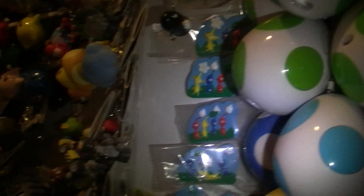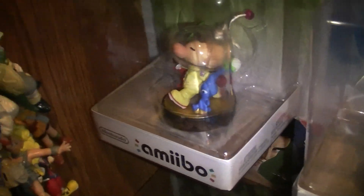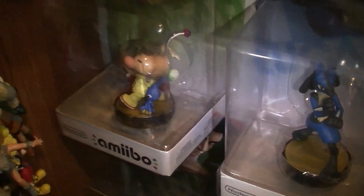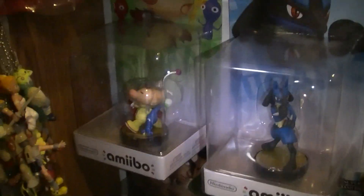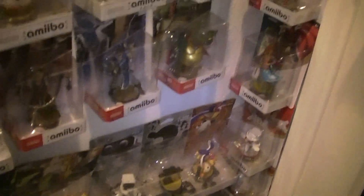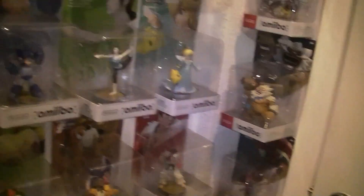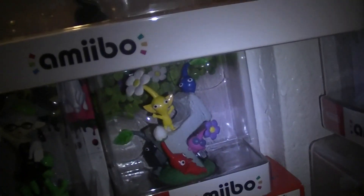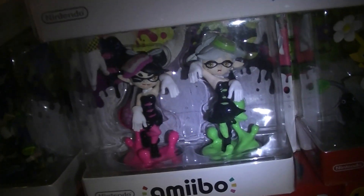Let me find the amiibo over here. Here's the amiibo and then the other amiibo. The Hey Pikmin amiibo is somewhere — it was way under here, next to the Splatoon sisters. Hey Pikmin amiibo — there it is.